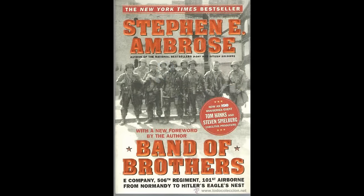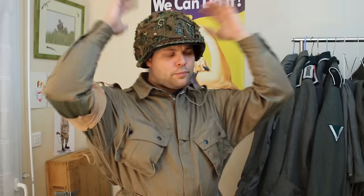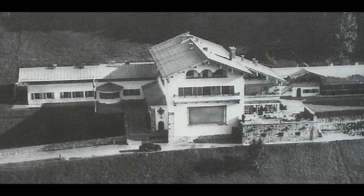Mais contrairement à ce que dit le livre de Stephen E. Ambrose, Band of Brothers, puis la série du même nom réalisée par Tom Hanks et Steven Spielberg, la 101ème aéroportée a certes été la première à pénétrer dans Berchtesgaden, mais ils ignoraient qu'il y avait le Berghof et le Kehlsteinhaus — le Nid d'Aigle — où il y avait pas mal de trésors. C'est la 2ème DB du Général Leclerc qui a remporté cette symbolique compétition. Entre le 6 juin 1944 et le 8 mai 1945, la division a reçu 2 citations présidentielles et a perdu plus de 2000 hommes pour environ 6000 blessés.